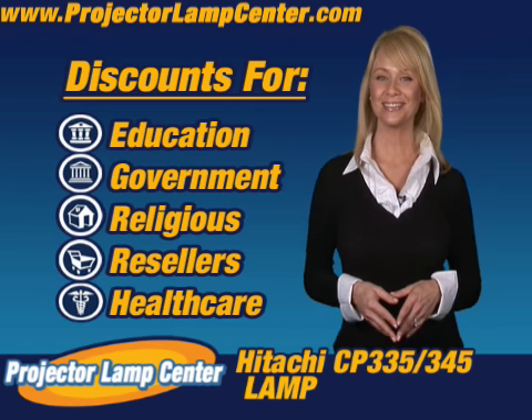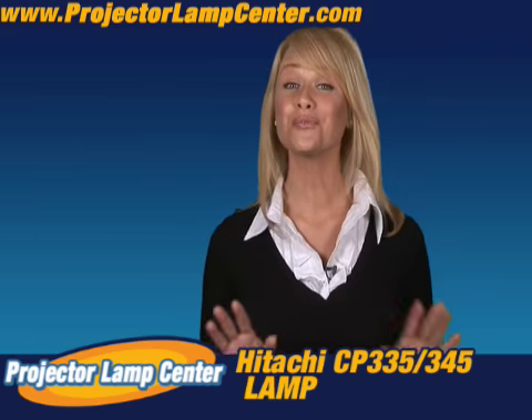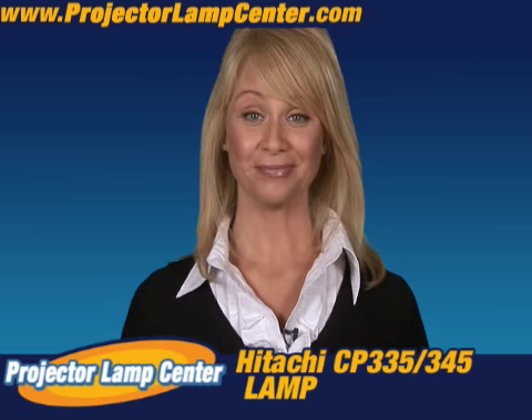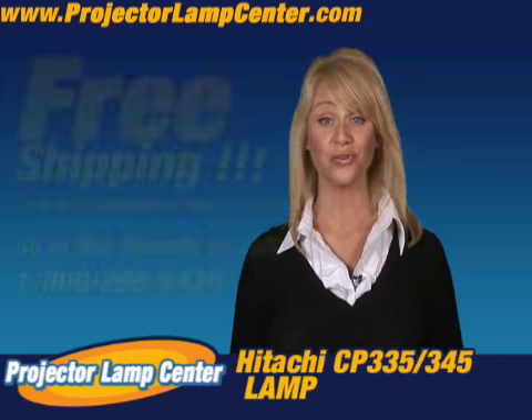Hey, you want to know something else? Come in a little closer for this. I hear our lamps are the brightest on the market, but don't take my word for it — go and check it out for yourself. Order your lamp today and we'll even ship it to you for free.